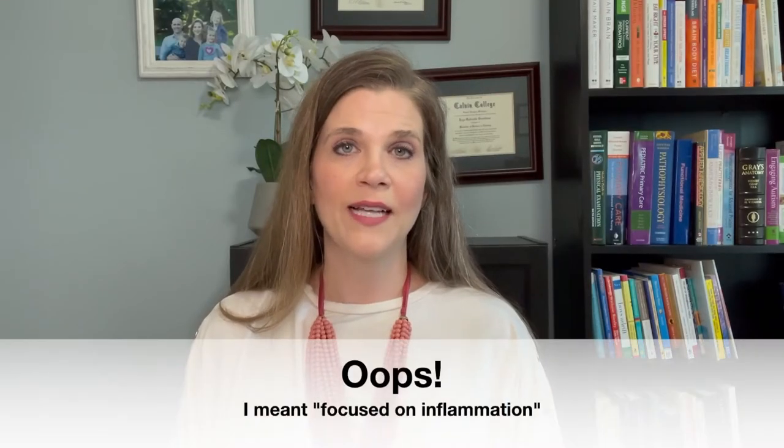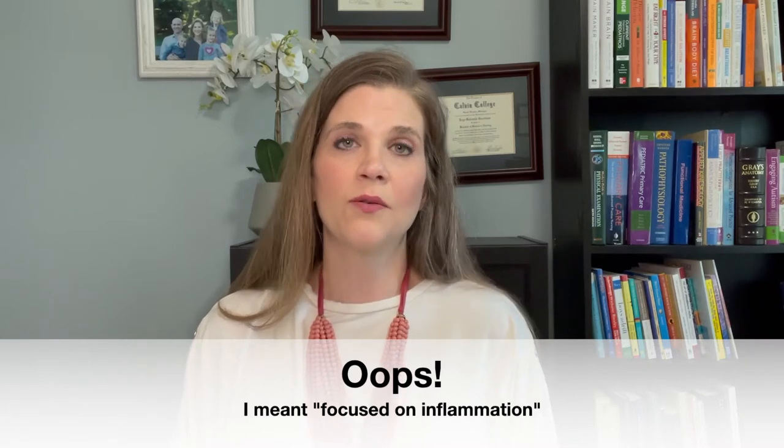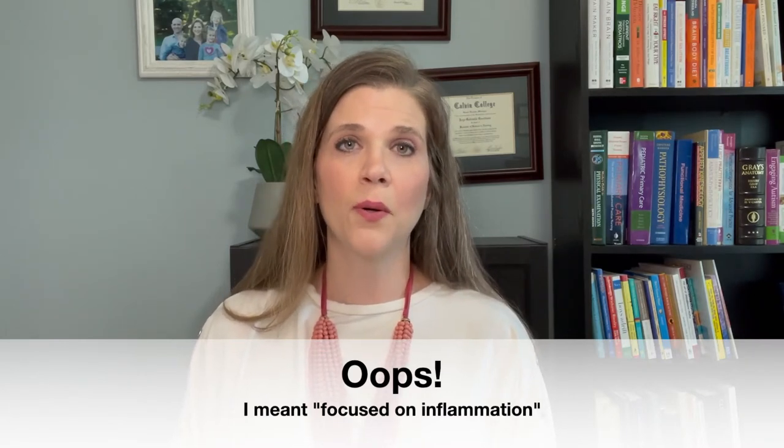Inflammation can be a root cause of so many different things, and when we find and treat a root cause, so many different symptoms can be resolved. So let's look at what we can do to decrease inflammation. I've been focused on autism for the last few weeks in these videos because it's just so important — it's very much a huge issue with our autistic kids. Could inflammation be causing symptoms in our autistic children? Absolutely yes. And if we decrease the inflammation, we might see some improvements in our autistic kids.